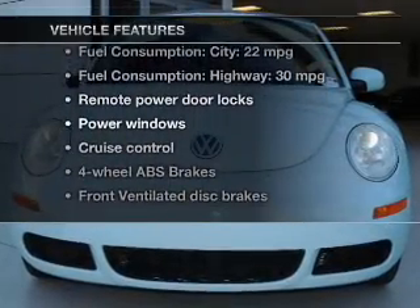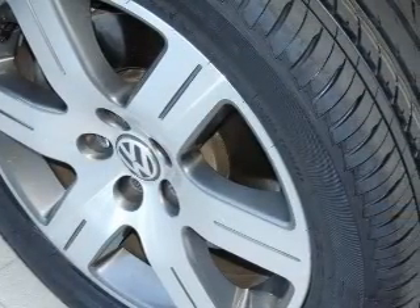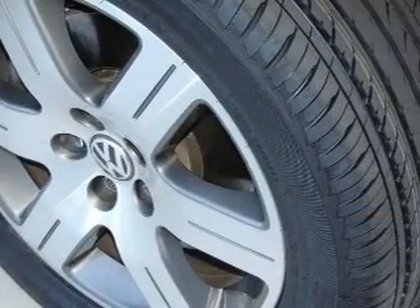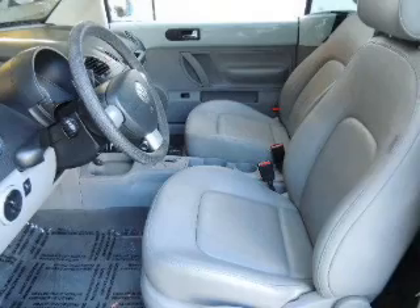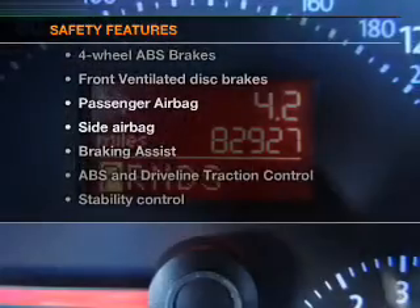Let's enjoy these notable features that are included in this vehicle: power door locks, power windows, cruise control, an AM/FM stereo with a CD player, satellite radio, power mirrors, and power steering.